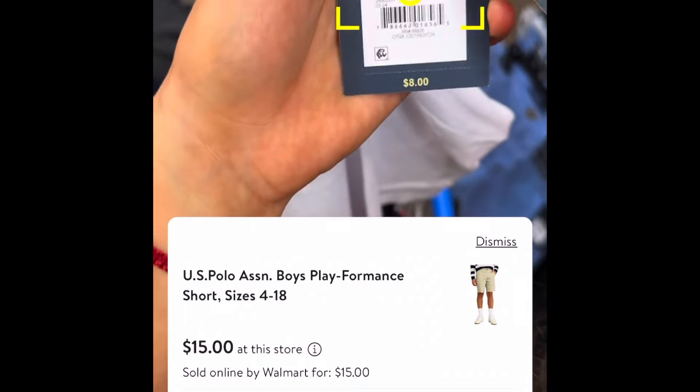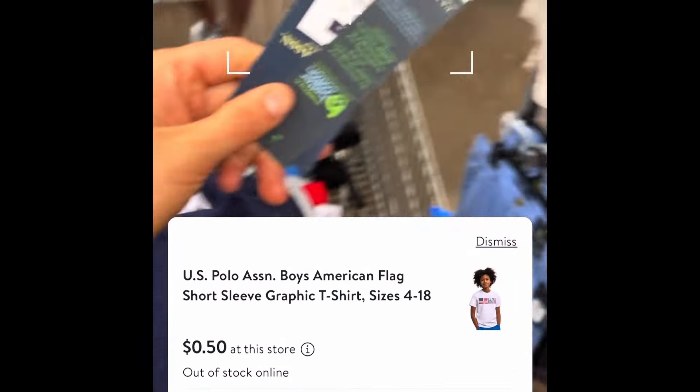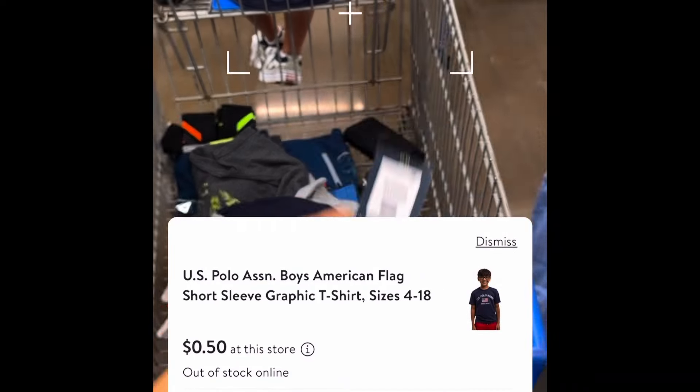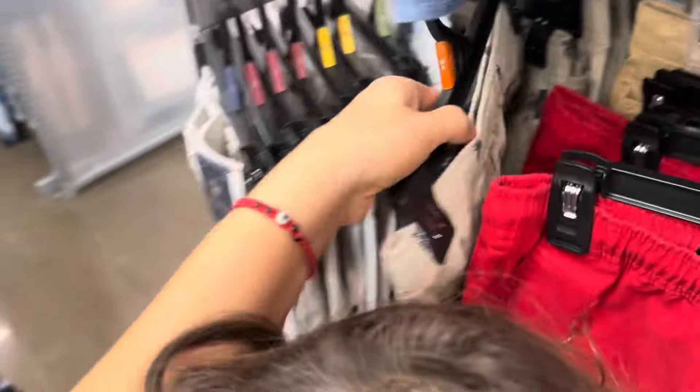Let me just show you the white one first — 50 cents. And the blue one is also going to be the same price, 50 cents. These shorts are on clearance for seven dollars.